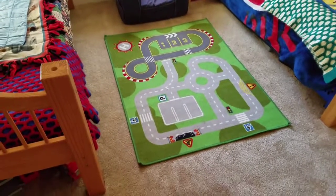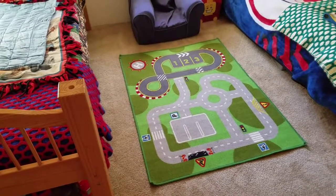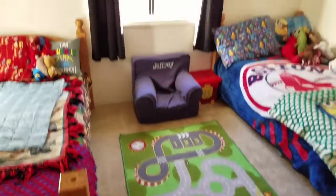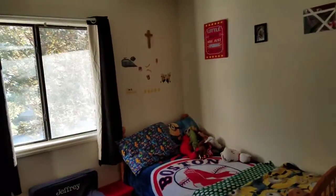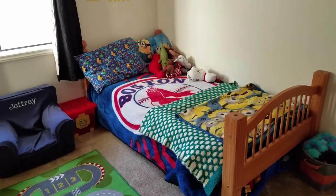They have this rug that I believe we got at IKEA years ago — I think I was still pregnant with Jeffrey when we got it. Then you have Robert's bed. We did the minion stickers and his cross.